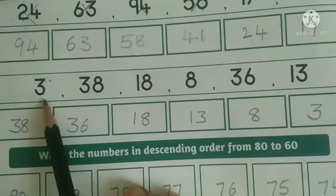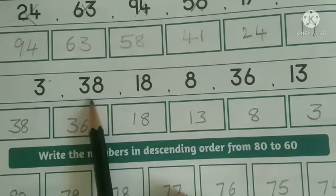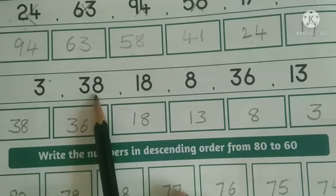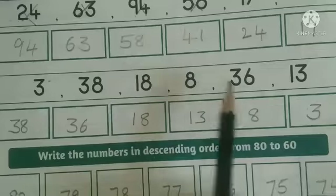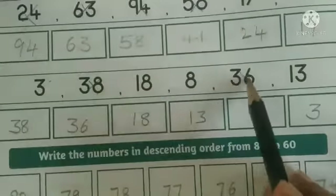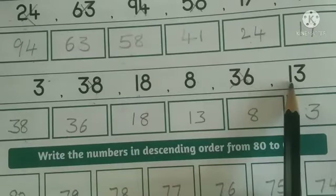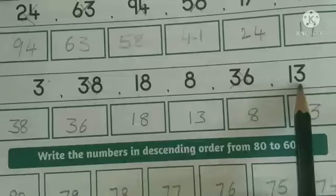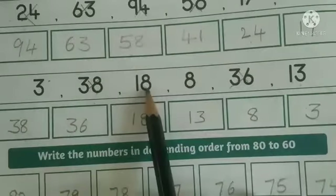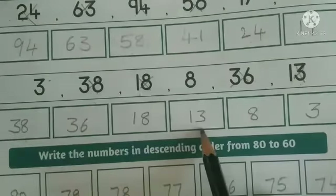Next, in the last row, first compare the tens place. In these two numbers, compare the ones place. Here they have given 8 and here 6. When we compare these two, 38 is the bigger number. So write number 38 first, next comes 36 — write number 36. Next, when we compare these two numbers, one is in the tens place, so move to ones place. Here they have given 8 and 3 — 8 is the bigger number. So first comes 18, write 18; next 13, write number 13 here.